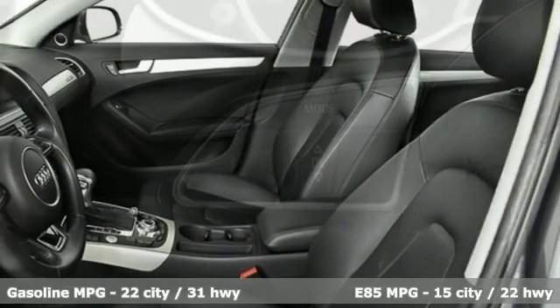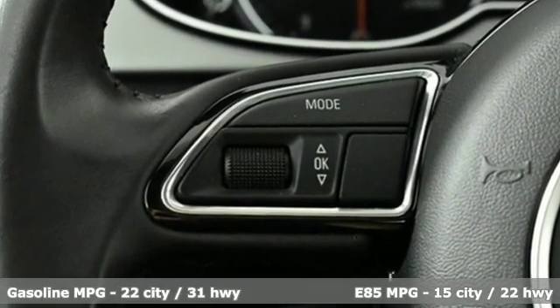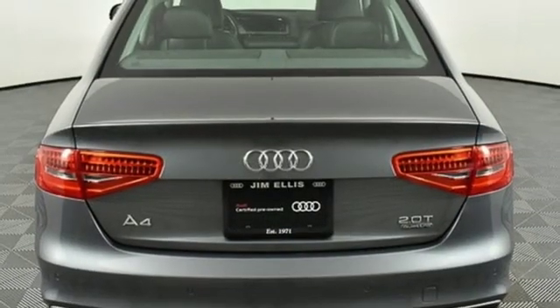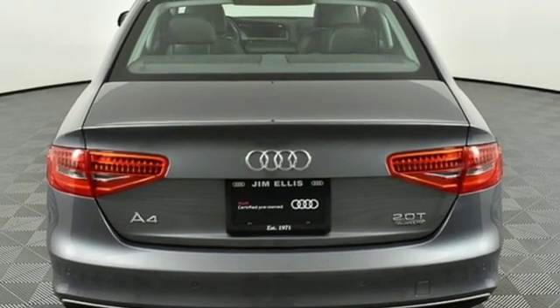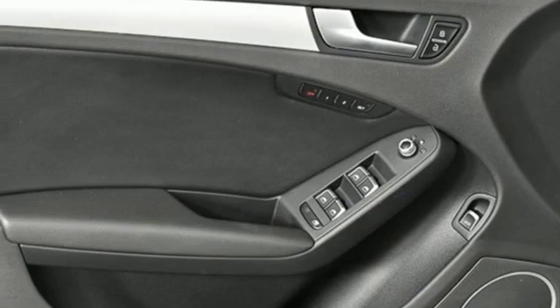And it comes with all the amenities you need: integrated navigation system with voice activation, doors and push-button start proximity key, front heated leather bucket seats, auto-dimming rear-view mirror, and dual-zone climate control.